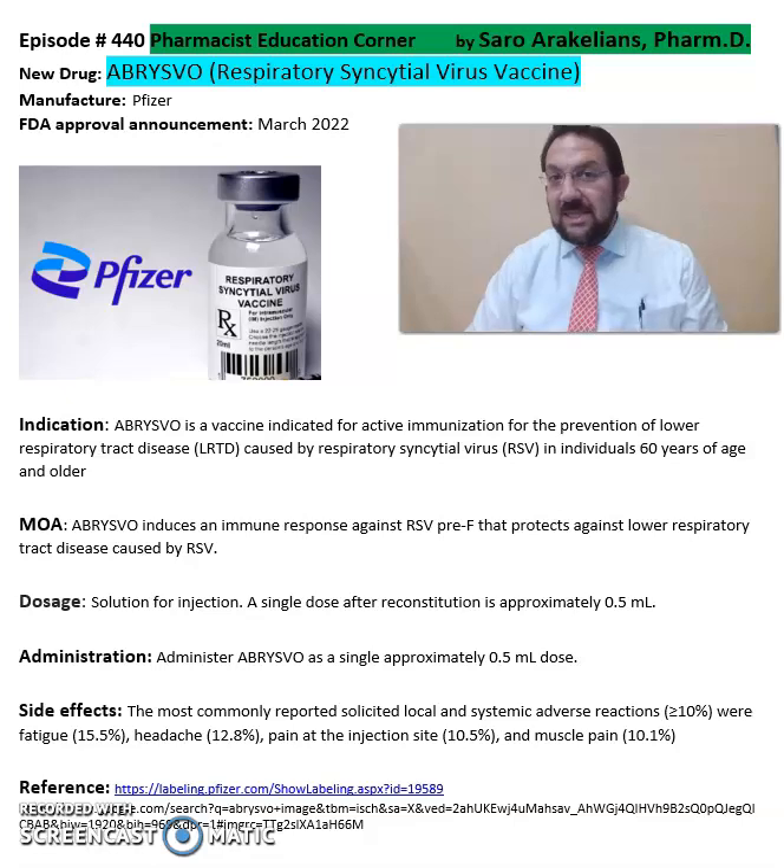So what is Abrysvo, or respiratory syncytial virus vaccine? Abrysvo is from Pfizer Pharmaceuticals, FDA approved in March 2022.